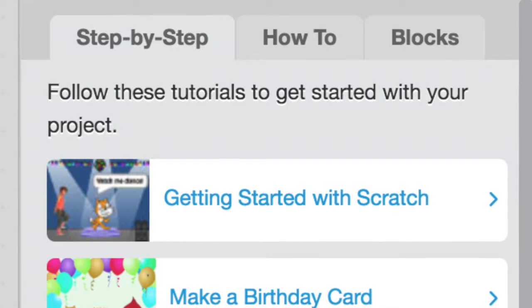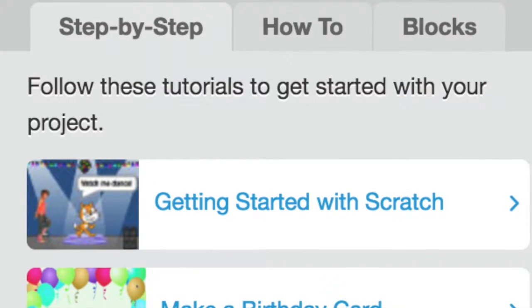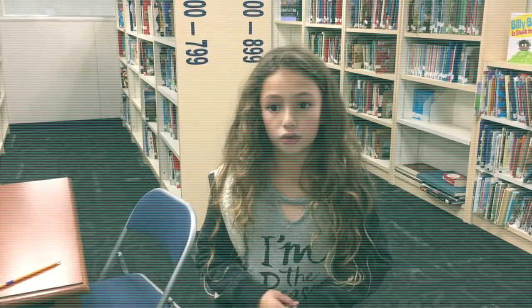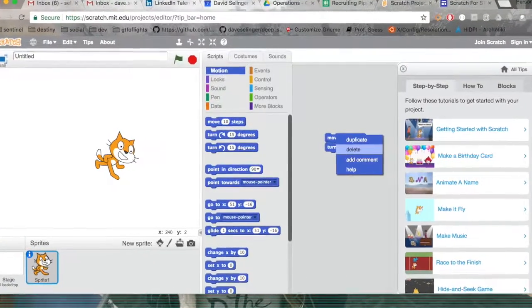If you then click on your mouse at the top where it says Getting Started with Scratch, it will help you make your very first program. If you need to start over, you can always drag Scratch to the middle of the screen or right-click on any of your programming steps to delete and start them over.